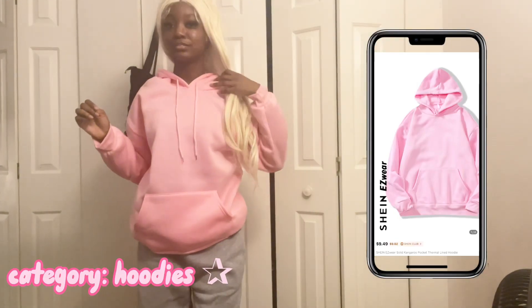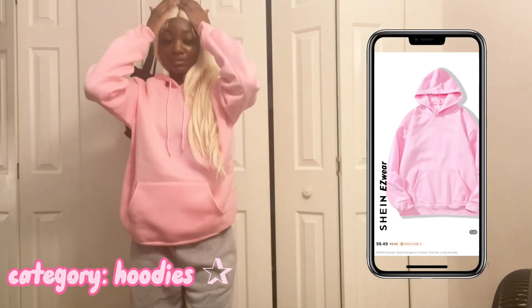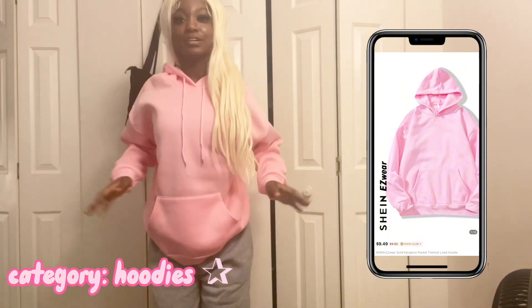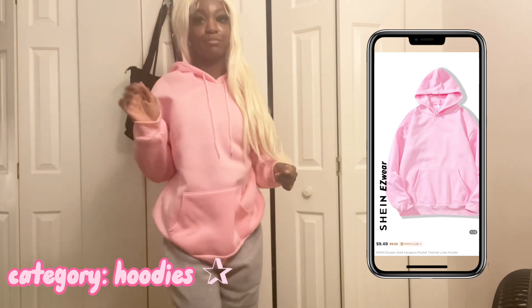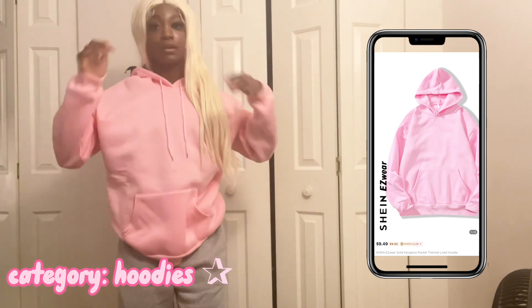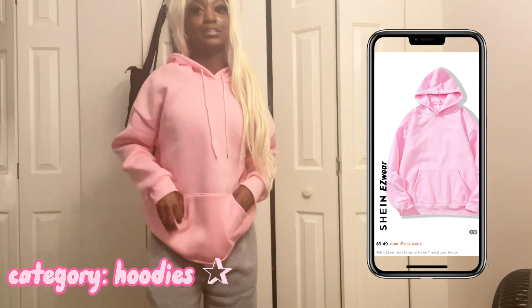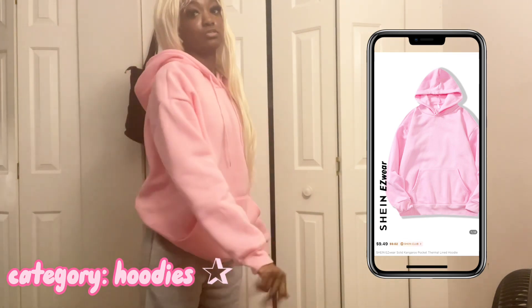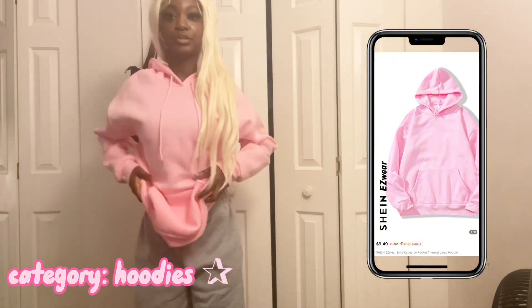Okay y'all, so this is the next hoodie — this one might actually be my favorite, I don't even know. It's a hot pink-purple color and I've really been getting into pink. I got this one in a medium because they said it fits smaller, so I got a medium so it fits bigger.